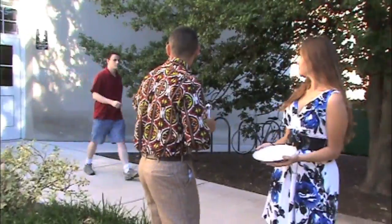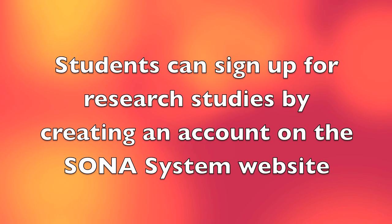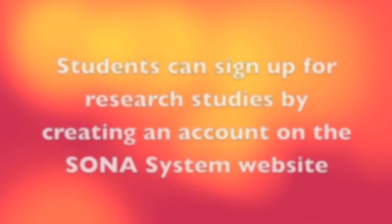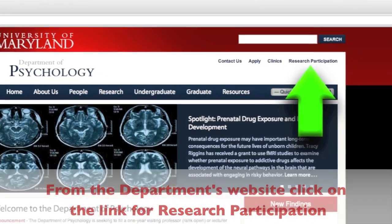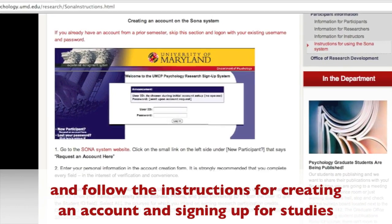On to our next contestant. Would you like to play SciPi for a chance to win fabulous prizes? What's your name? Richard. Where are you from? Pennsylvania. And what's your favorite color? Turquoise. Let's get started. How would I sign up to participate in research studies? Students can sign up for research studies by creating an account on the Sona Systems website. From the department's website, click on the link for research participation, scroll down to the link for Sona System Instructions, and follow the instructions for creating an account and signing up for the studies.